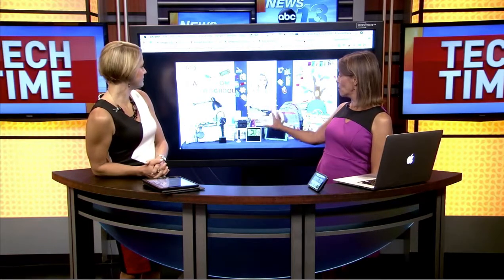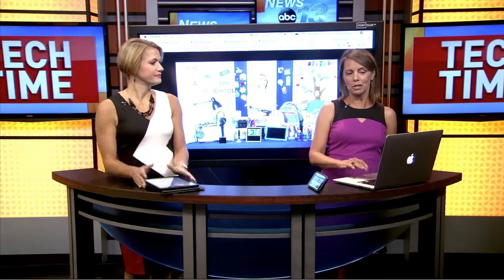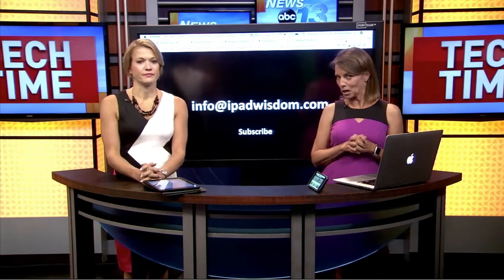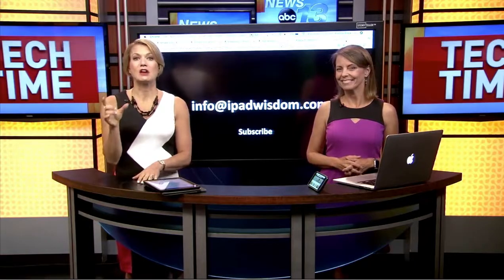These are all on my website in terms of what's trending for back to school. If you want to check those out, you can go to iPadWisdom.com, or shoot me an email at info@iPadWisdom.com. And of course, you can always get our information at WLOS.com — just click on Tech Time.